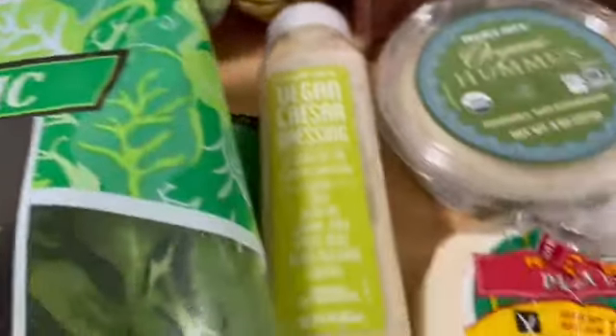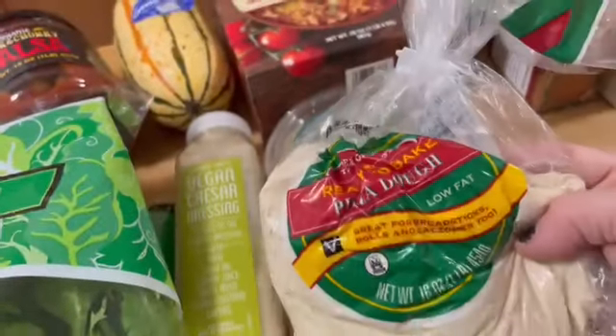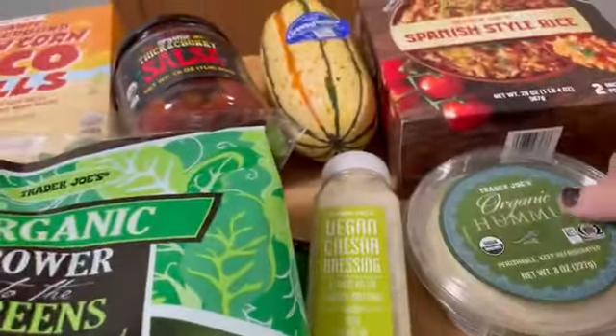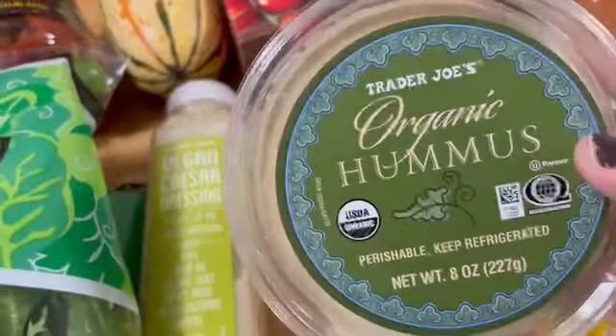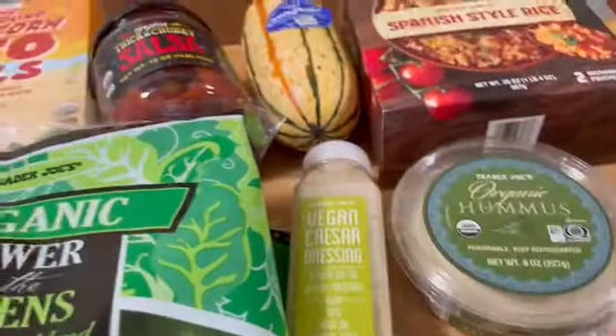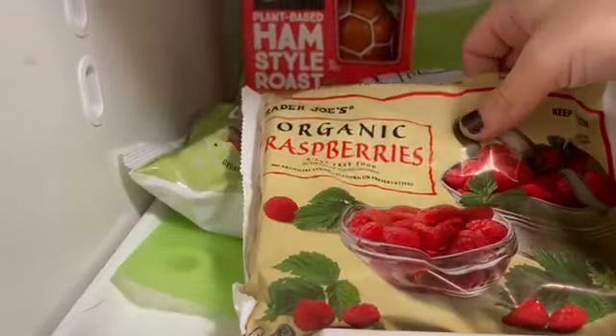My son also grabbed his usual pizza dough — he loves it. We have another container of hummus that's literally just going to go on top of the pizza dough with some nutritional yeast, and he will eat that right up.